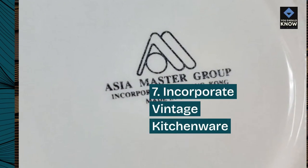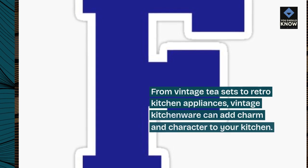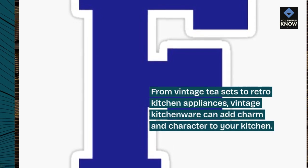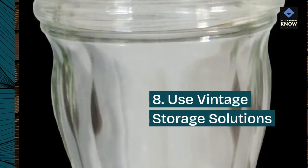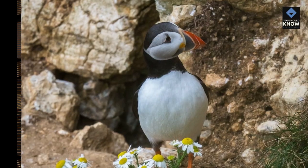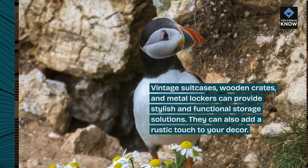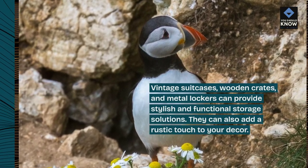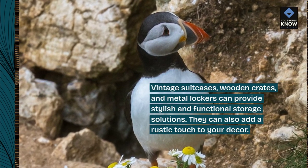7. Incorporate vintage kitchenware. From vintage tea sets to retro kitchen appliances, vintage kitchenware can add charm and character to your kitchen. 8. Use vintage storage solutions. Vintage suitcases, wooden crates, and metal lockers can provide stylish and functional storage solutions. They can also add a rustic touch to your decor.